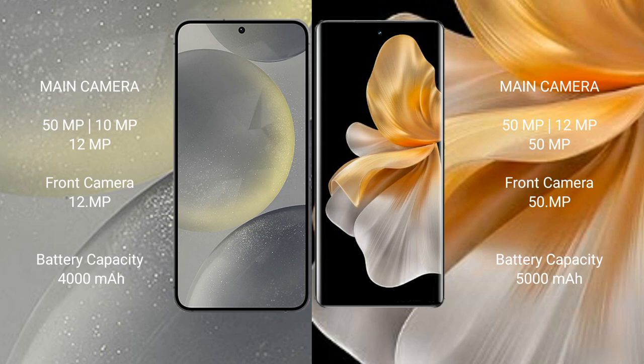Samsung Galaxy S24 has a 4000mAh battery with 25W fast charging support. Vivo S18 Pro has a 5000mAh battery with 80W fast charging support.